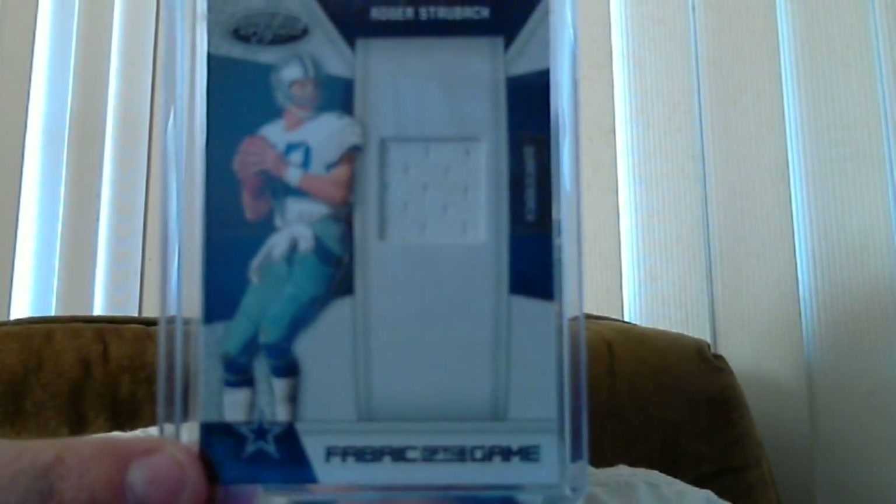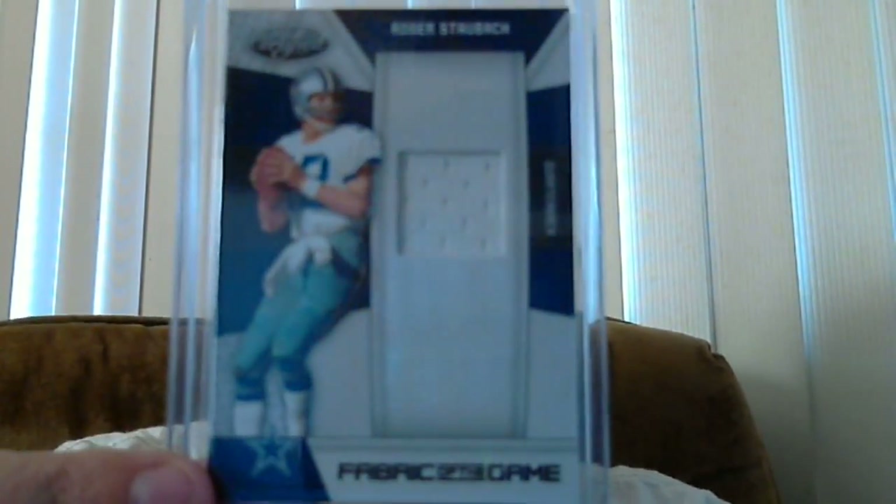This is 122 out of 250. Not bad. It's a Cowboy though. It's always for sale or for trade.